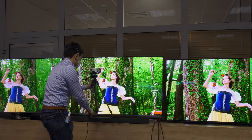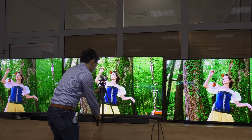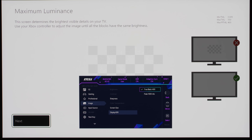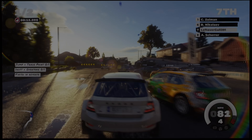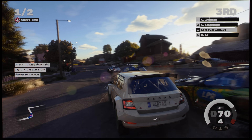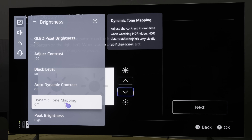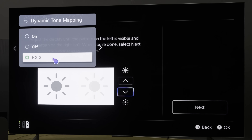In the gaming section of most display reviews I've published since 2021, I've consistently highlighted the importance of HGIG or source-based tone mapping for achieving the most accurate and impactful HDR gaming experience. However, this typically requires users to manually select the appropriate picture preset or adjust specific settings to activate the function.